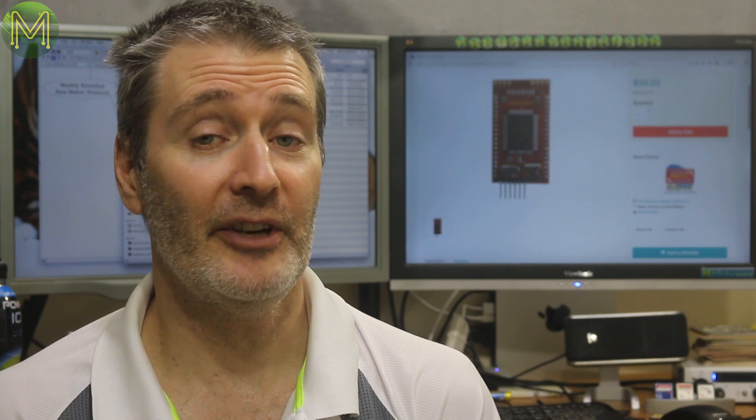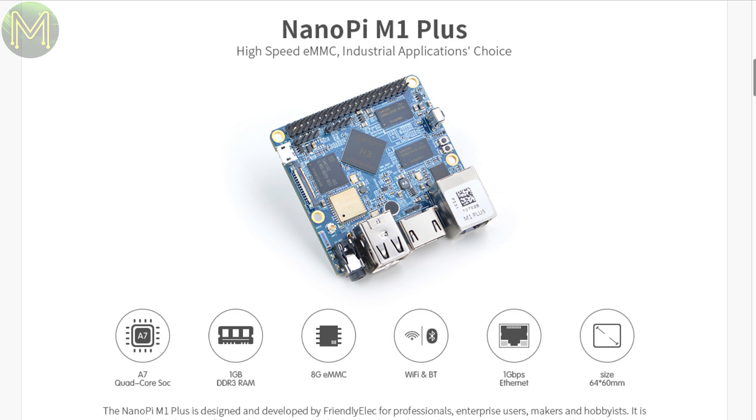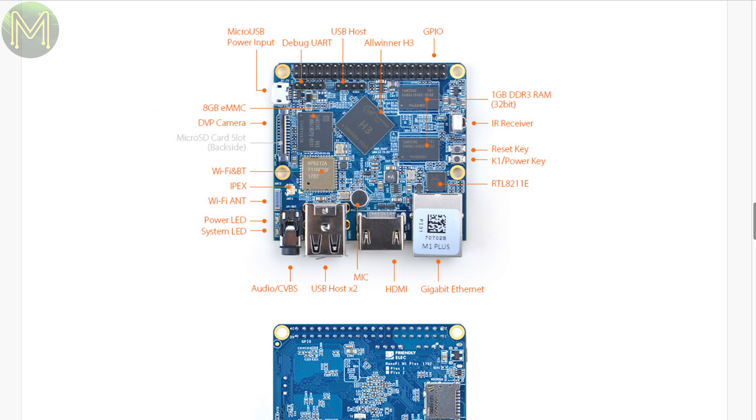Then our friendly ARM friends have come out with the NanoPi M1+, which adds in Wi-Fi, Bluetooth and 1GB Ethernet, but with the loss of one of the USB ports. These days, Wi-Fi and Bluetooth are essential for any SBC, so this is a good step for Friendly ARM.